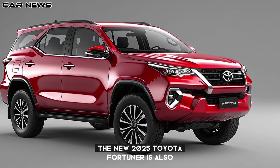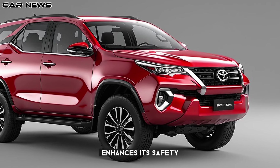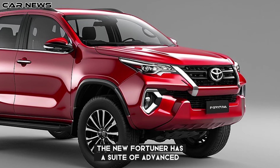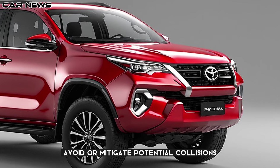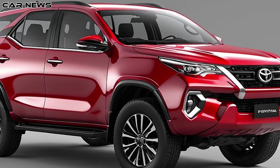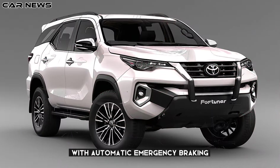The new 2025 Toyota Fortuner is also equipped with state-of-the-art technology that enhances its safety, connectivity, and overall driving experience. The new Fortuner has a suite of advanced driver assist systems that help you avoid or mitigate potential collisions, such as adaptive cruise control, lane-keeping assist, blind spot monitor, rear cross-traffic alert, and forward collision warning with automatic emergency braking.